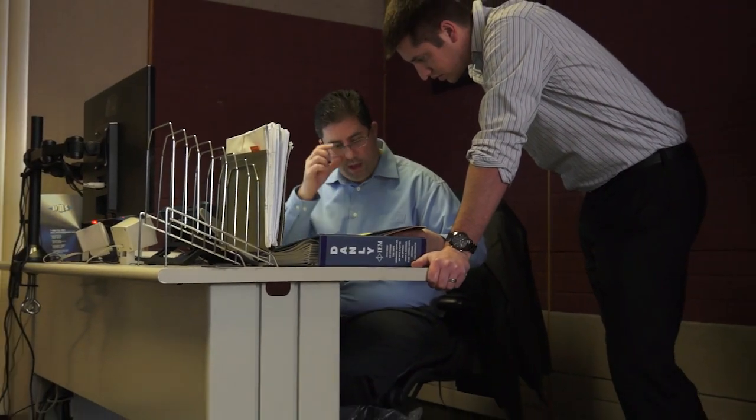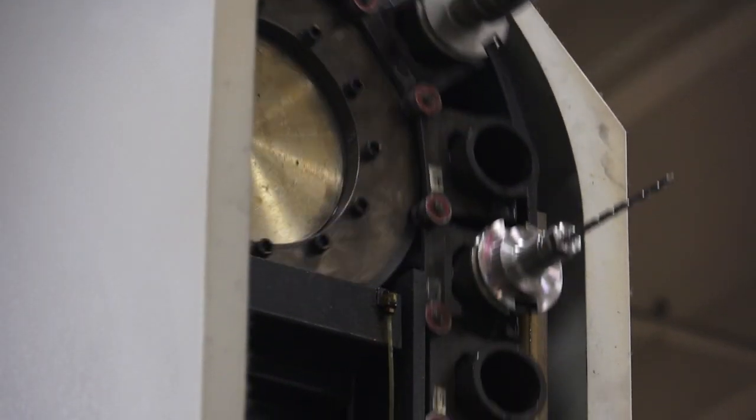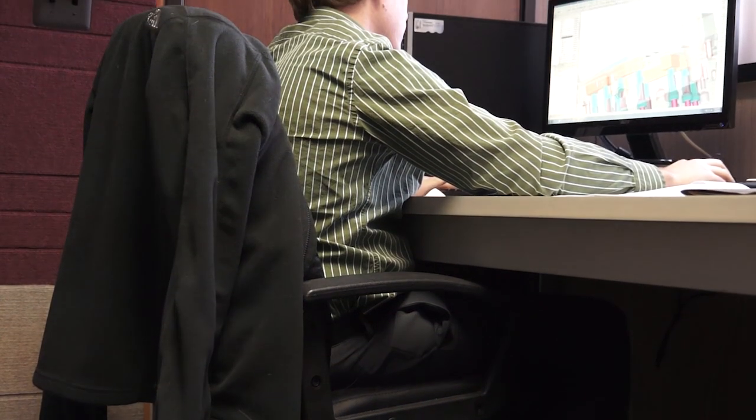We strive to put our associates through our workforce development program, and in this case, the engineering career path. Through that engineering career path, at the end of phase five, they are considered a designer for the injection mold industry. And it just makes them valuable, makes the company more valuable, and makes us all more efficient in the end.